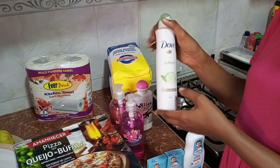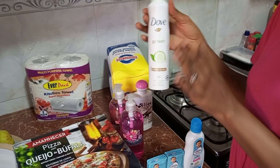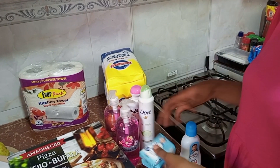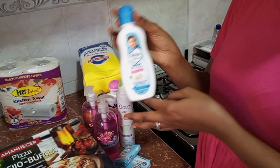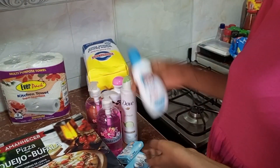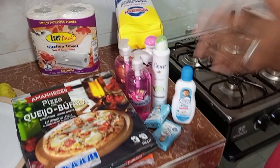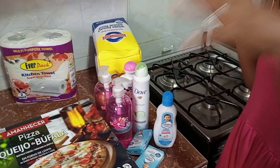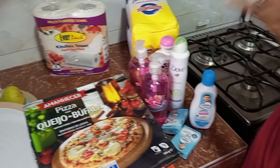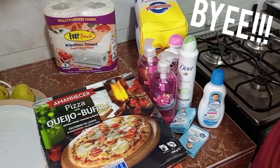I bought some deodorant and baby soap. Then we bought some baby cream lotion. This is everything we bought and it was $150. Thanks for watching and see you in my next video!